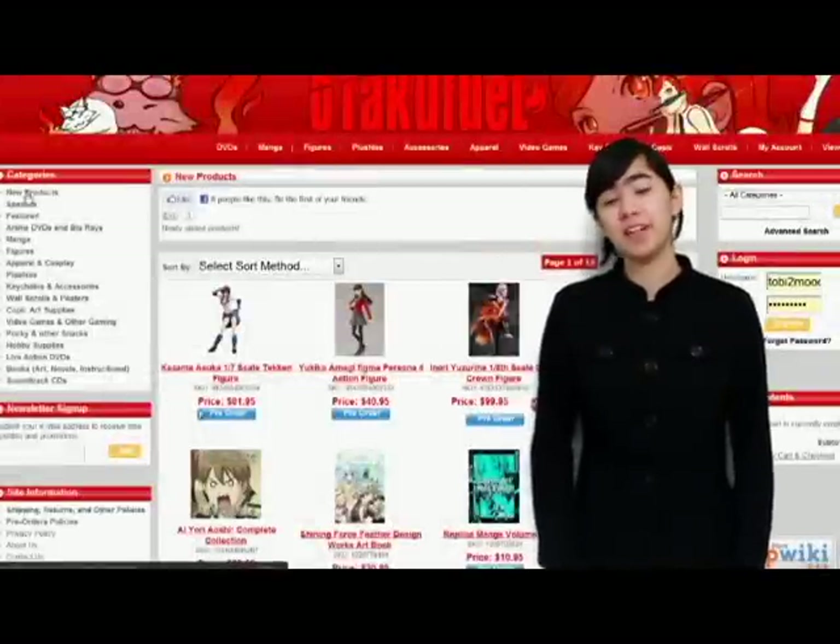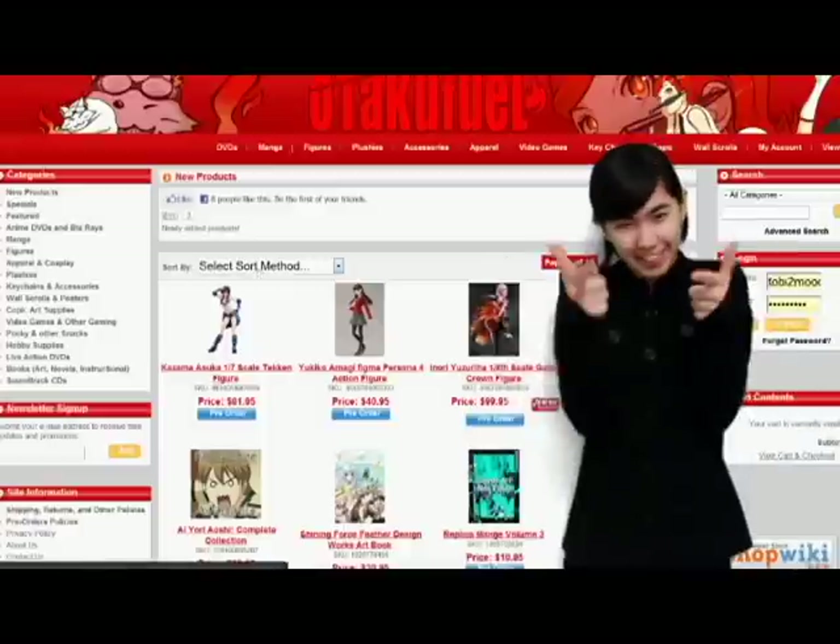Hi guys, I'm Toby Chimutering. I'm here with a Taco Fuel's weekly new items episode. So let's get started. Awesome.